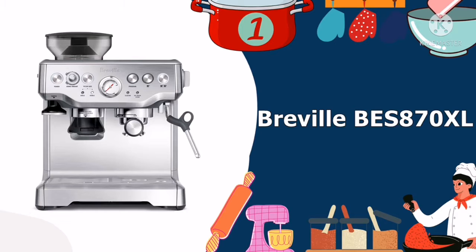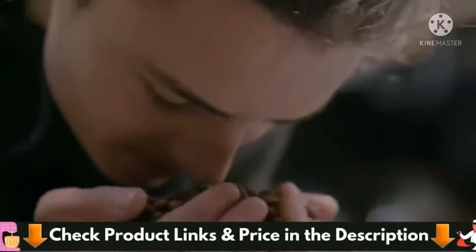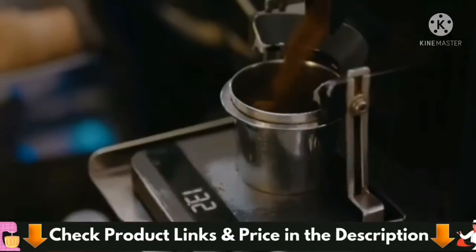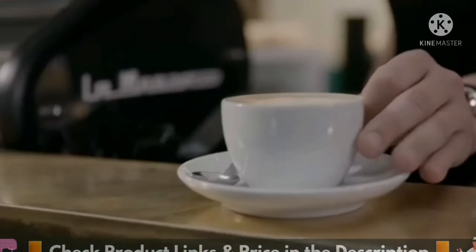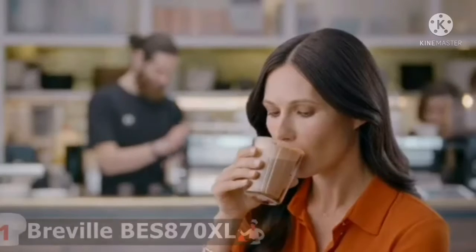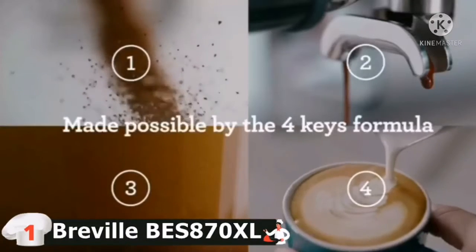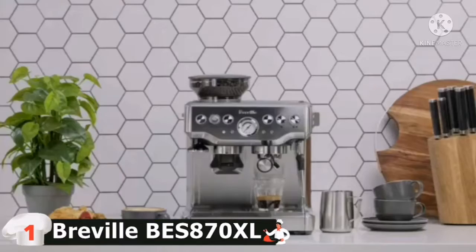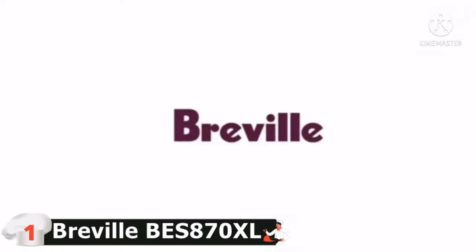Our number 1 choice for Top 5 Best Espresso Machine under $1,000 is the Breville BES 870XL Espresso Machine. Breville's Barista Express Coffee Machine is the most efficient automated espresso machine included in my reviews and has been awarded one of the most prestigious overall ratings. This Barista Express Espresso Machine isn't the most expensive machine listed, however it has an assortment of practical and luxurious features that will give you an unforgettable coffee enjoyment at your home.